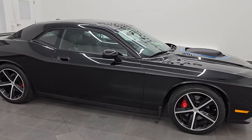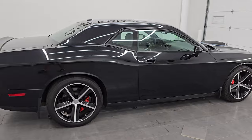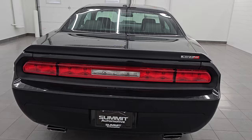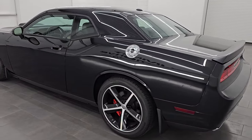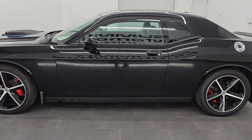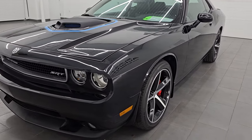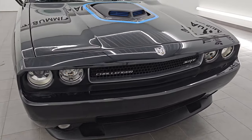Hey, this is Brett. Hope everybody's having a fantastic day. I am super excited to go over this ultra clean 2010 Dodge Challenger SRT8. This is stock number 14684Z. I am here at Summit Automotive in Fond du Lac, Wisconsin — your new and used sports car and Dodge Challenger headquarters. This 2010 Dodge Challenger SRT8 has a 6.1 liter V8 Hemi engine paired up with a six-speed manual transmission.